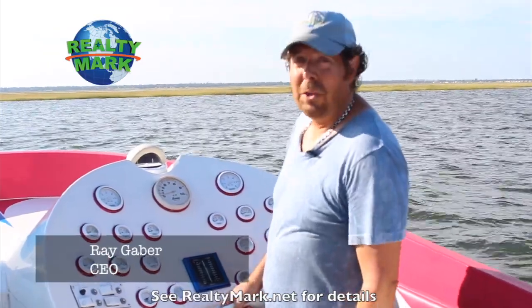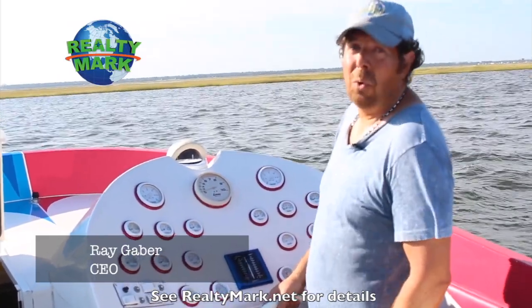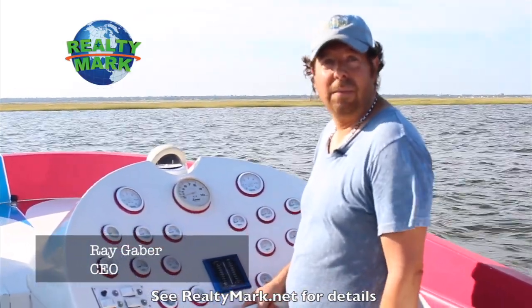Good morning and welcome to today's show. Whether you're buying or selling, you can rest assured that all of our homes offer the availability of a one-year home warranty, giving you that peace of mind. We're so confident that you're going to love the property that you buy with the RealtyMark agent that if you're unhappy with that property for any reason, we will resell it for free.